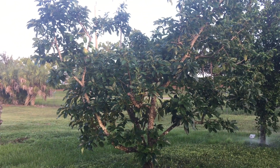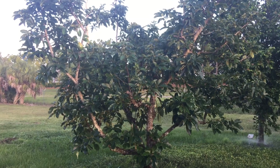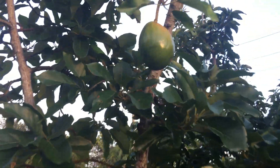Hi everybody, Jessica Riles with the University of Florida IFAS Extension in Collier County. I wanted to show you this avocado tree in the tropical fruit grove. You can see there is one just about ready.